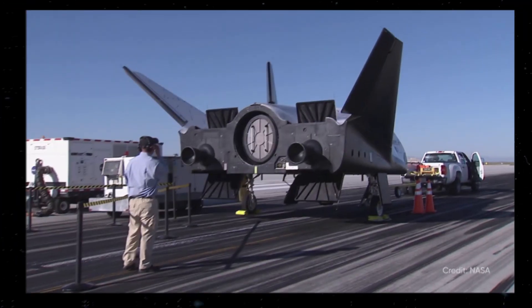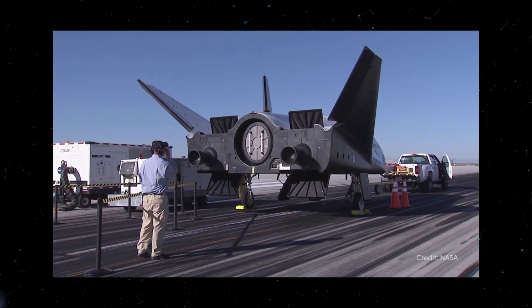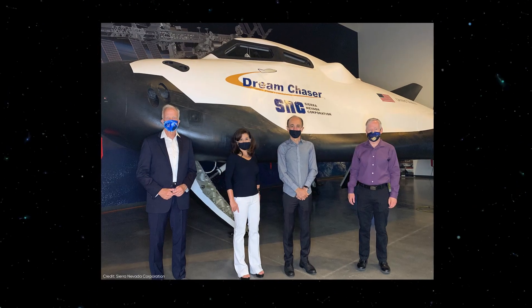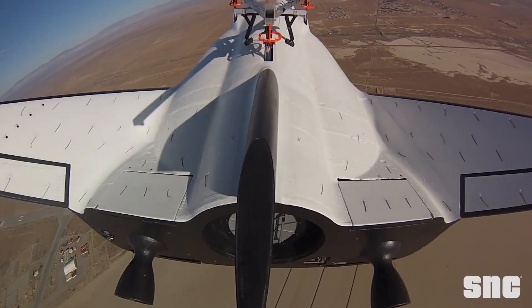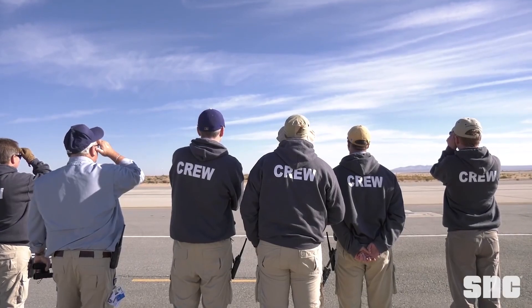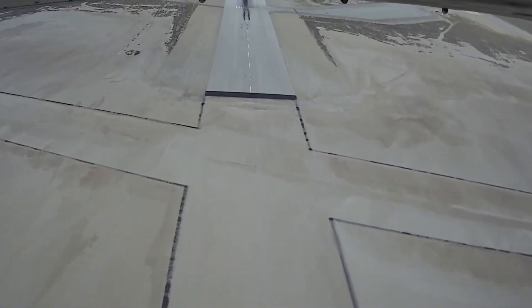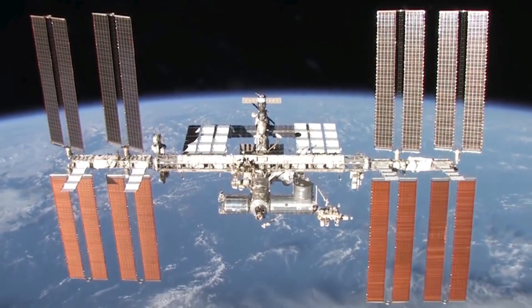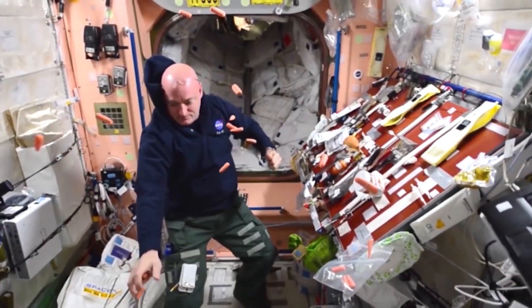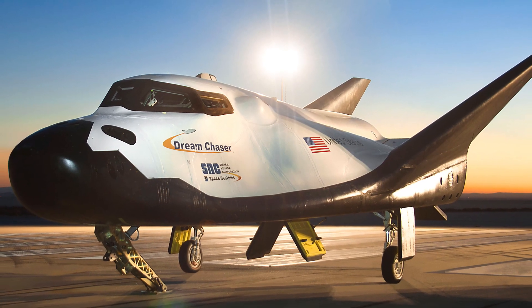The basic structure of the plane was built by Lockheed Martin and afterwards was developed further by SNC. The Dream Chaser isn't yet done, but it will be soon — it has been scheduled for its first launch in late 2021. It will hit the skies aboard the United Launch Alliance Vulcan Centaur rocket, taking off from Florida. After launch, the spacecraft will carry cargo to and from the International Space Station — like we've said, an SUV for space, or a Space Utility Vehicle, as NASA has chosen to call it.